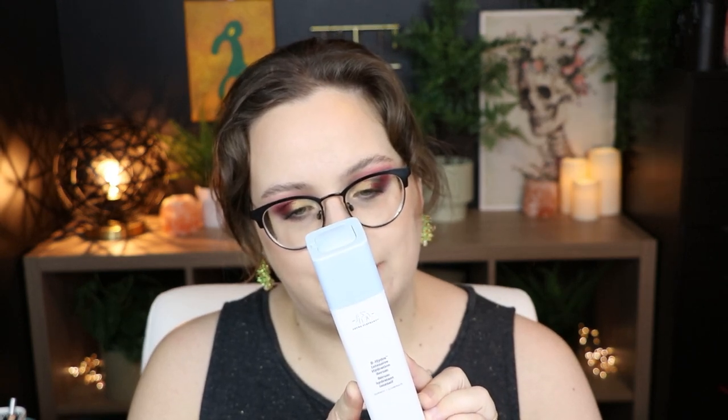Next is another Drunk Elephant — the B-Hydra Intensive Hydration Serum. It has vitamin B5, pineapple ceramide, and some hyaluronic acid. I mix this into any of my moisturizers, particularly in winter, to give me that extra boost of hydration. I actually read a list from dermatologists of Drunk Elephant products that don't have dupes, and this was one of them — and I will say it is one of the best.